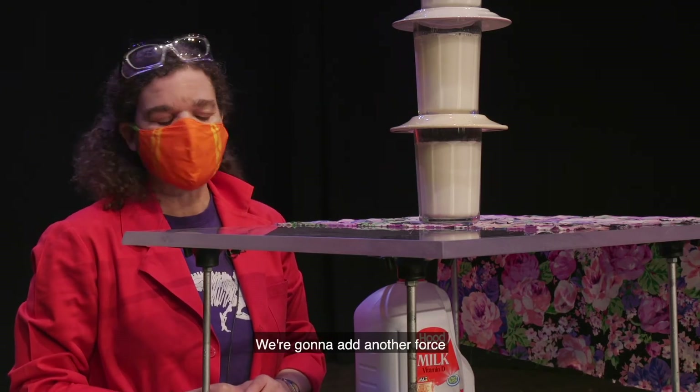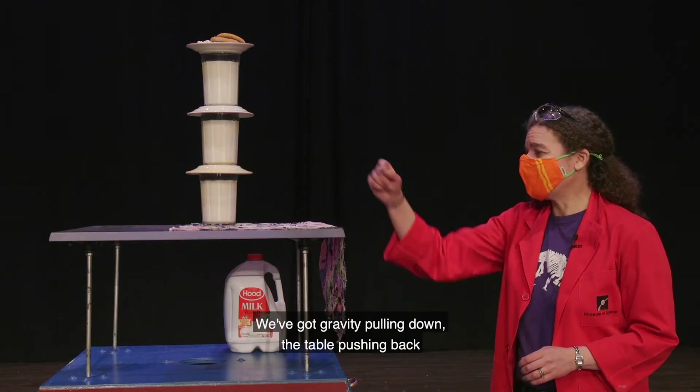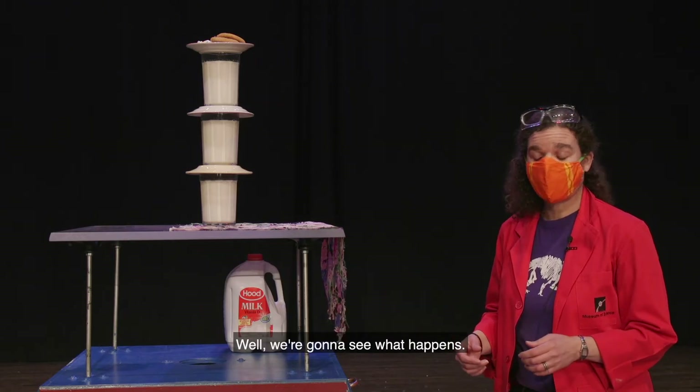We're going to add another force. I'm going to pull on the tablecloth. So we've got gravity pulling down, table pulling back. But as I add this other force, we're going to see what happens.